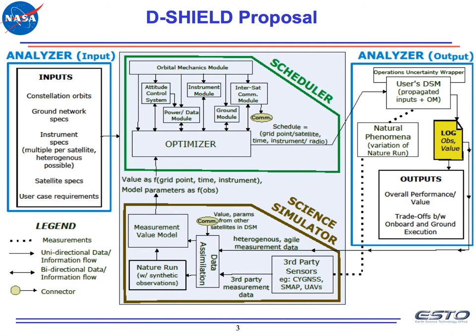DSHIELD is a scalable framework of tools and methods that helps schedule payload operations of any constellation, where multiple payload characteristics, spacecraft, and ground network specifications are defined as inputs. The scheduler then optimizes for the output schedule, constrained by orbital mechanics, resources like power and data, and subsystems like instruments and attitude control. It is informed by the science simulator, which quantifies the value of observing a grid point at a given point in time with some instrument and observation parameters. When the commanded schedule is executed, it is simulated to sample a natural phenomenon — like floods or clouds — almost like a space-time cookie cutter. These samples then feed back to the science simulator to inform the value of the next observation.